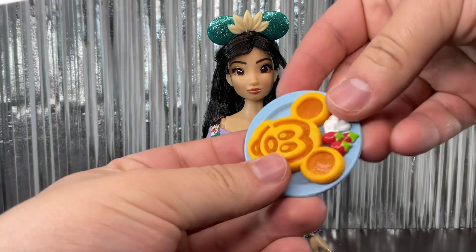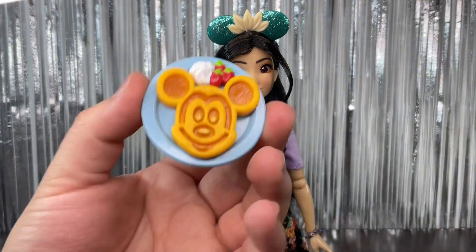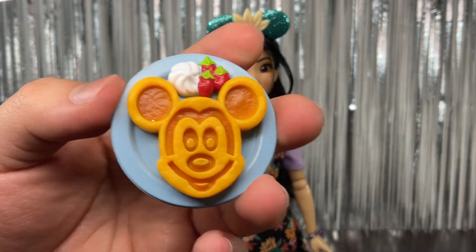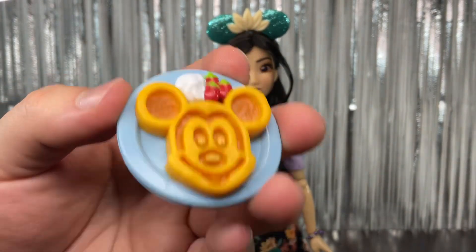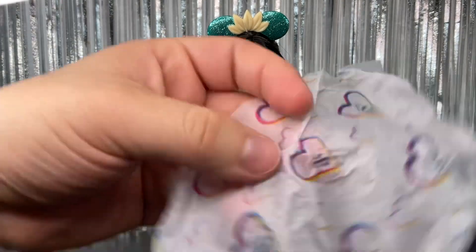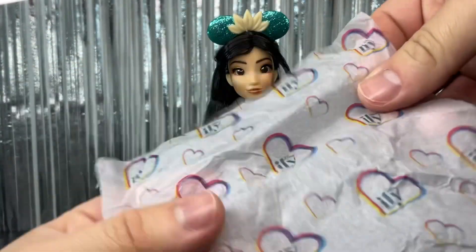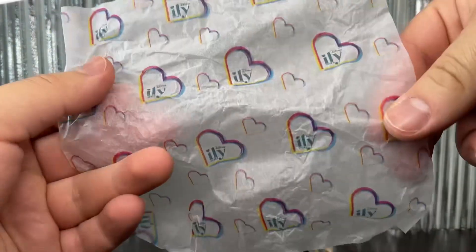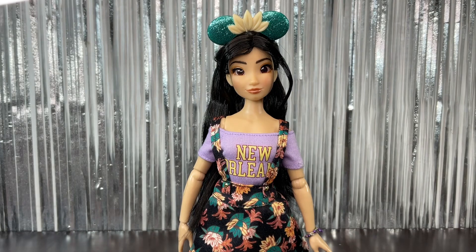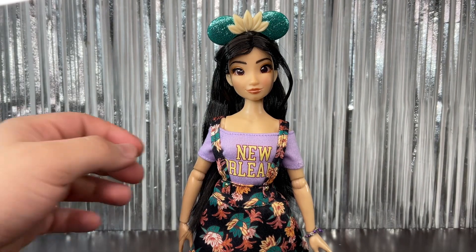Here we have the actual surprise — we have a plate, and I think this is supposed to be like a pancake or something, with whipped cream and strawberries. It's a really cute accessory. Here we have the little wrapping paper, showing the line's logos. Now we can try putting the balloon on her hand.